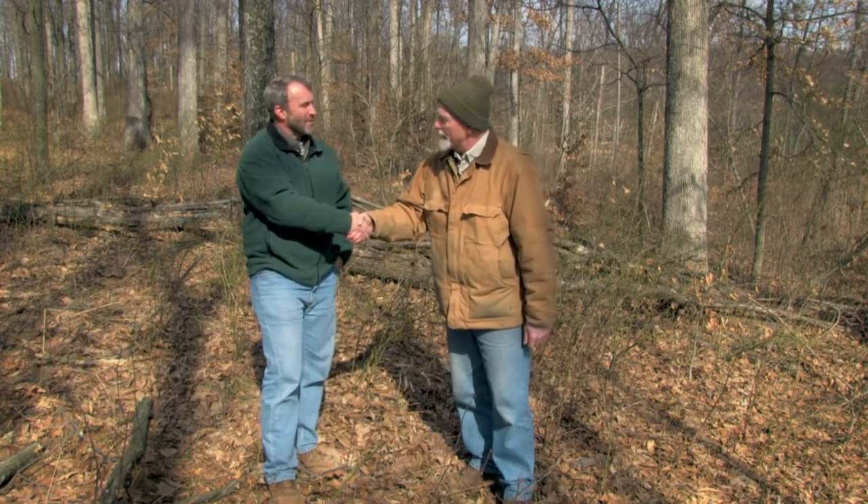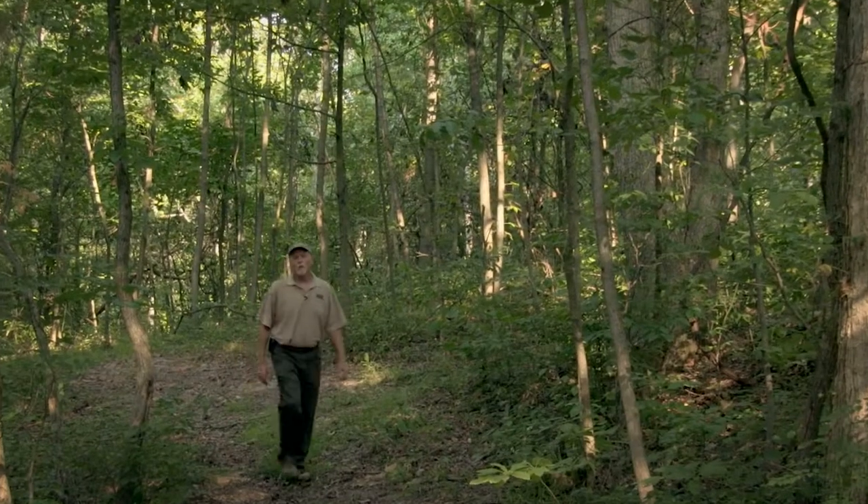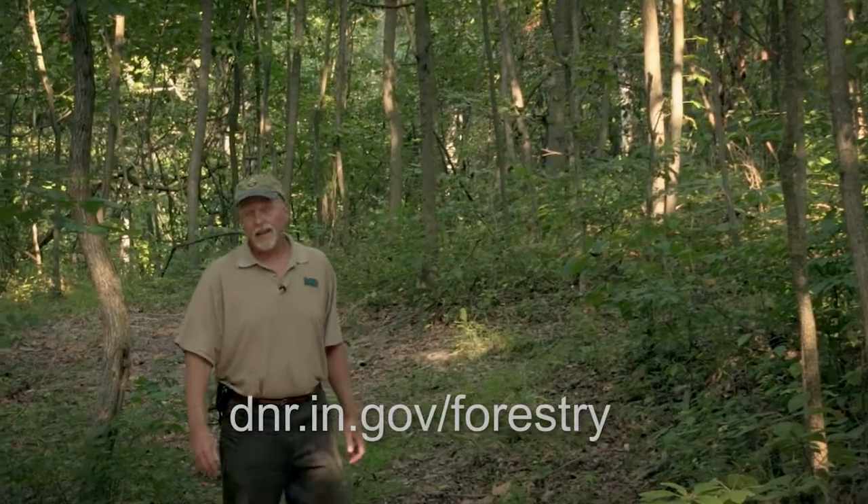Well, thank you very much, Scott. And if you're a forest land owner and are having a timber sale, remember to leave some slash on the ground for these reptiles and amphibians. For more forestry information, be sure and visit our website. Thanks for watching and we'll see you in the woods.